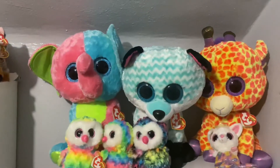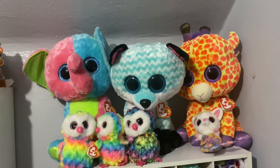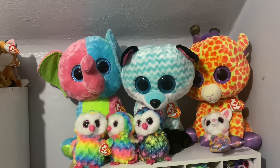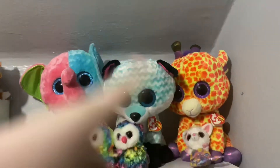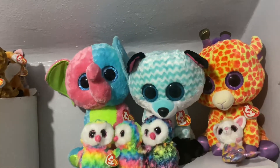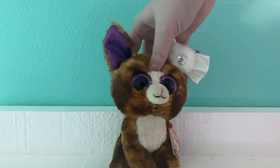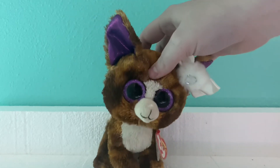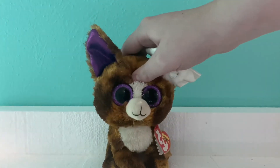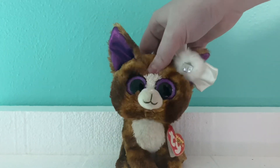Last but not least, I have Elfie and Darcy in large sizes. I found large Elfie on Facebook Marketplace for $15, and I found large Darcy at a Circle K and bought her for $25. That is the end of this video, guys. Thank you so much for watching. If you haven't already subscribed, make sure to subscribe and like the video. Comment down below if you have any Justice exclusives. I'll see you guys in my next video. Bye!